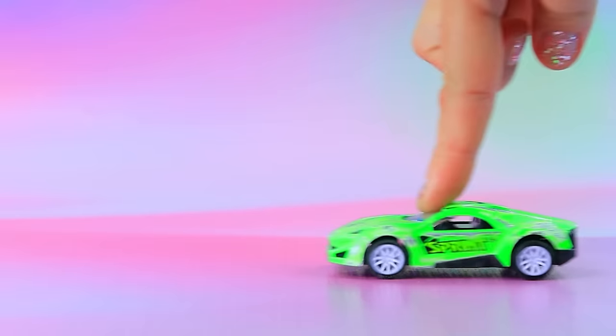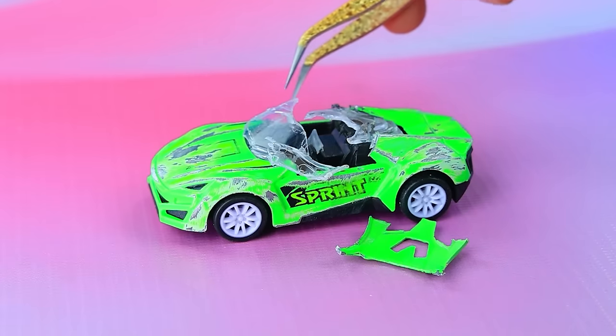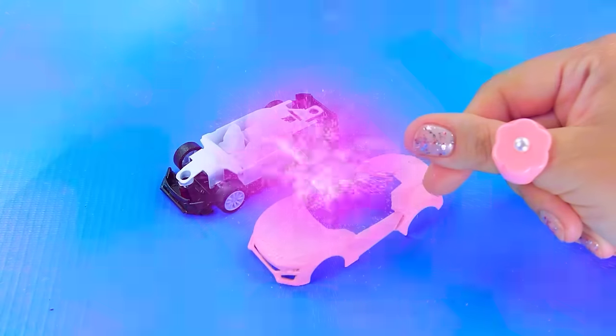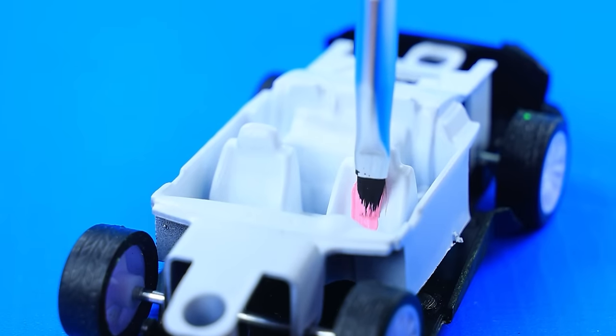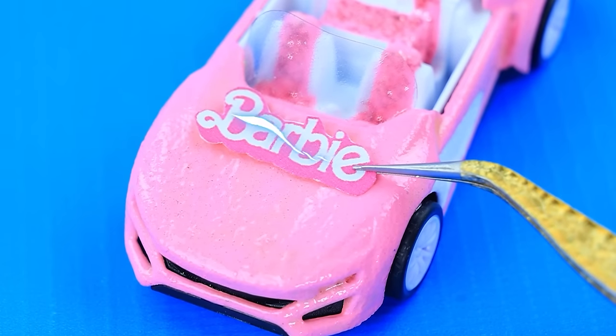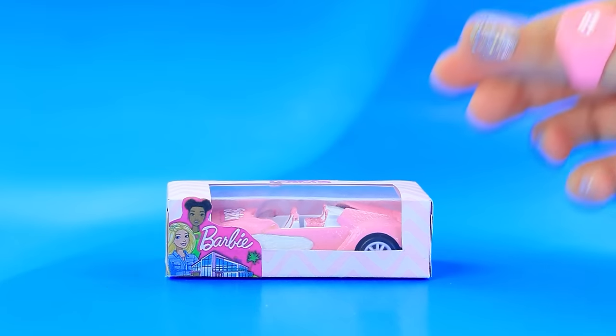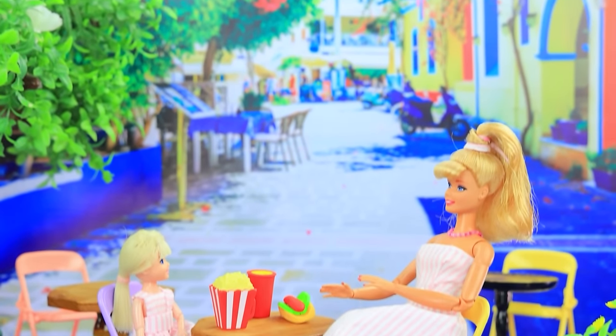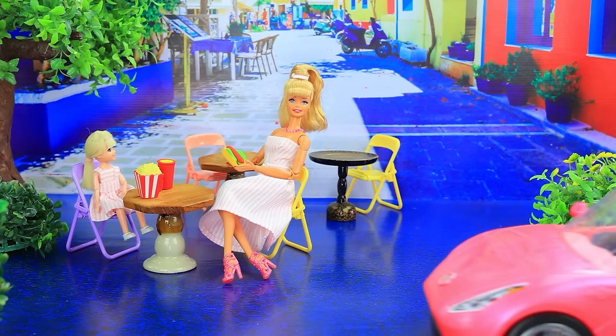Take a great car, remove broken parts, paint it pink, and add a windshield. The result is a stylish pink car for a doll. Barbie and her daughter are waiting for Ken to arrive with his new car.